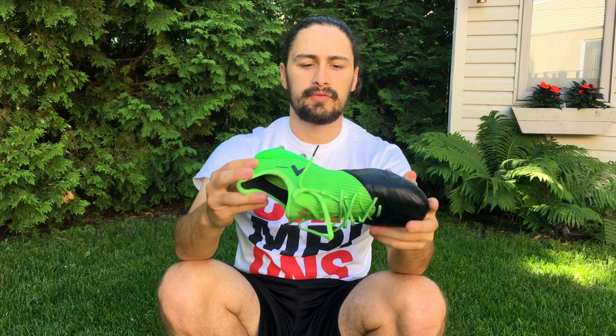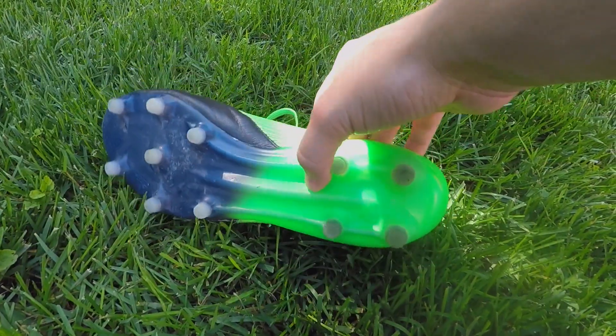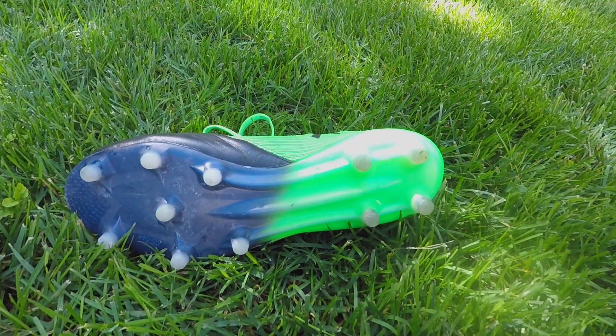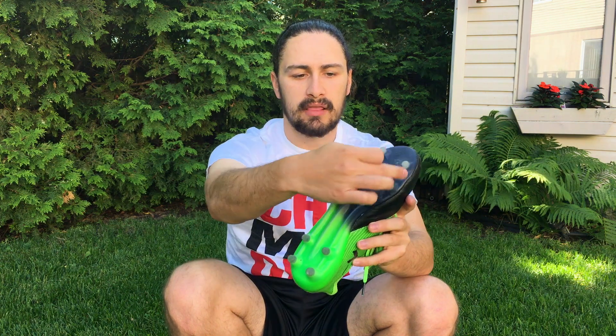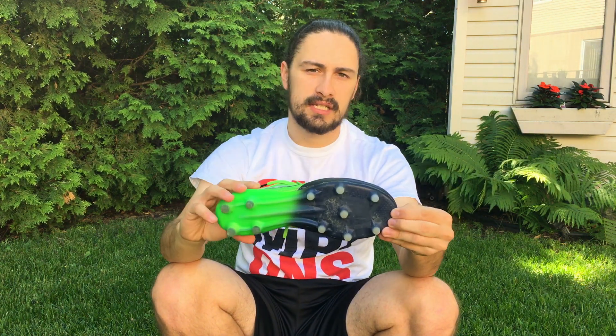The inside of the shoe back here has a very nice suede material. The sole plate is nothing new to Adidas lovers — we have an external heel counter, and the same sprint frame that we all know and love. It's got rigidity bars through the midfoot to give you that needed stability. You have conical studs throughout the entire sole plate: four in the heel, three along the outside, three along the inside, and one pivot stud. In my opinion it's the best stud pattern you can get — a fantastic, no-nonsense stud pattern.